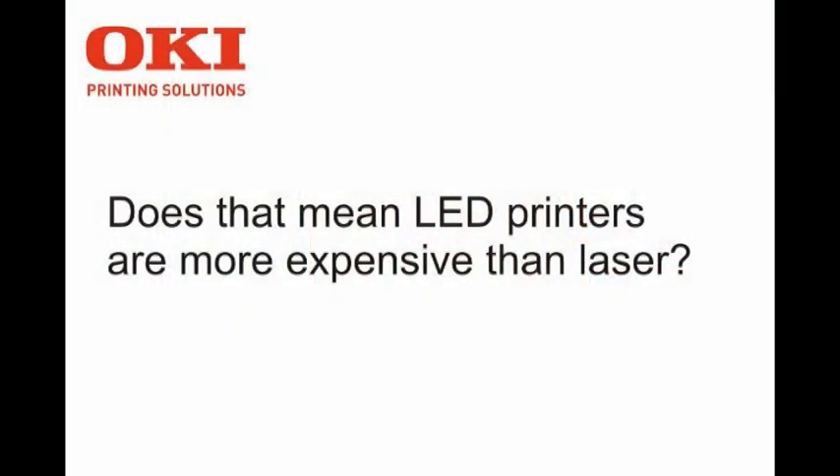In the early days, yes, it probably was more expensive as we were doing most of the pioneering research. But now with engine costs coming down and the volumes that we're producing, there's no difference really in terms of price between laser and LED.